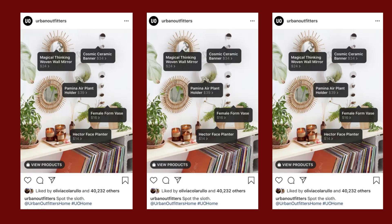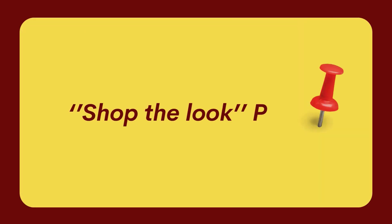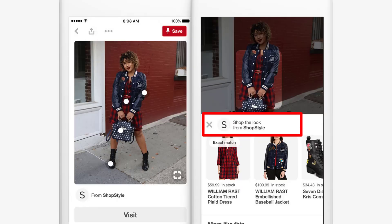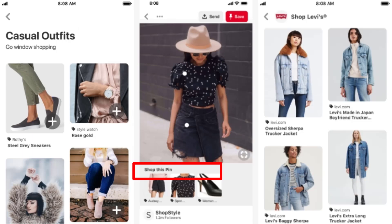Instagram lets you add price tags to your posts, as you may have seen. You can add the same thing on Pinterest with Shop the Look pins. With these pins, you can share attractive pictures and sell your products without irritating users. They typically generate twice as many clicks as regular pins, so make sure to use them to the fullest.